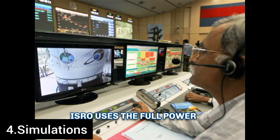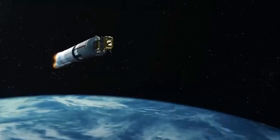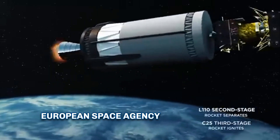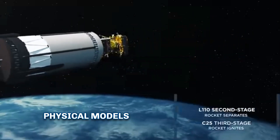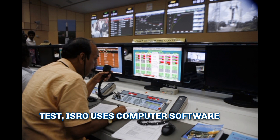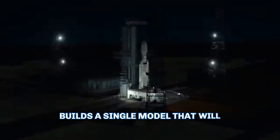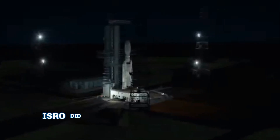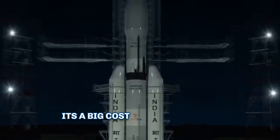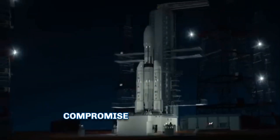ISRO also makes full use of software and emphasizes computer simulations. When other big agencies like NASA and the European Space Agency usually build three physical models of a spacecraft to test, ISRO uses computer software and simulations instead, and finally builds a single model that will actually fly. ISRO did this in both Chandrayaan-1 and the Mangalyaan mission. It is a big cost-saving approach, though it is risky — ISRO is willing to manage that risk.